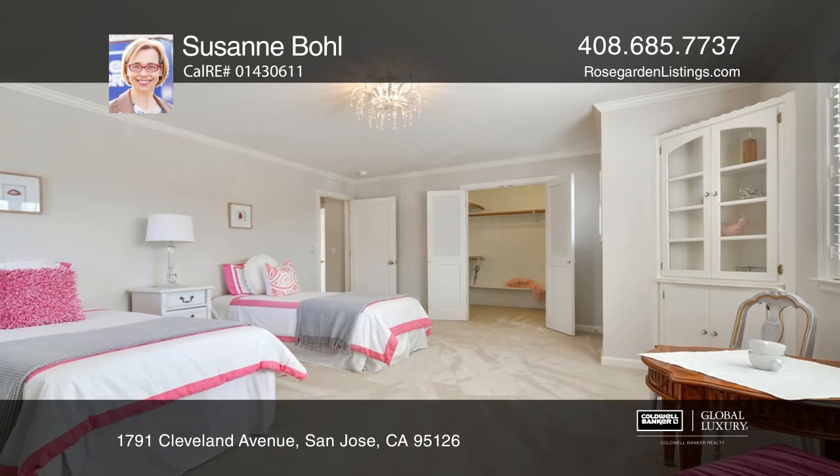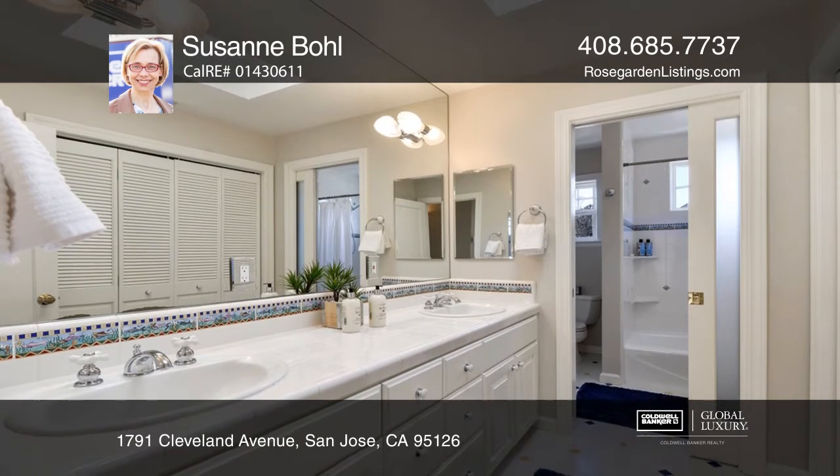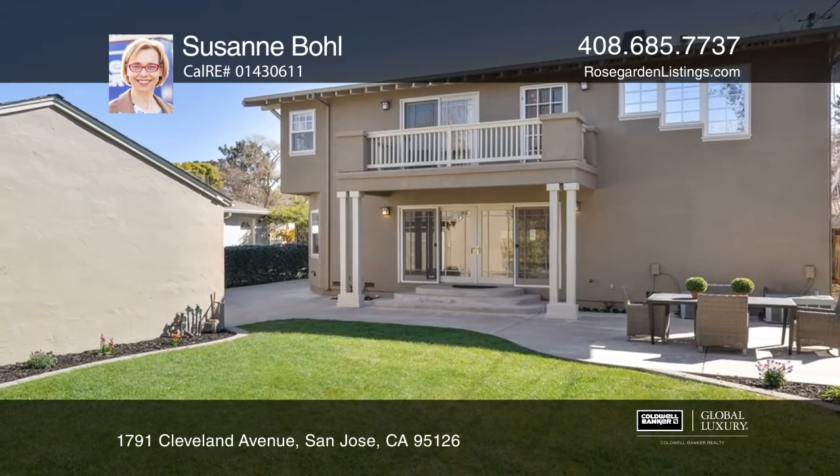Upstairs, find a master suite, three bedrooms, an oversized half bath, and a laundry room. Enjoy an abundance of storage and a yard with a detached two-car garage.